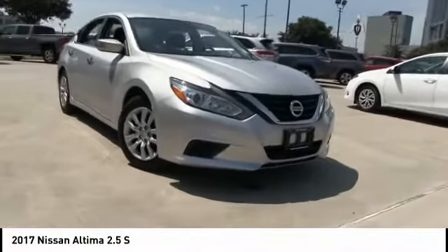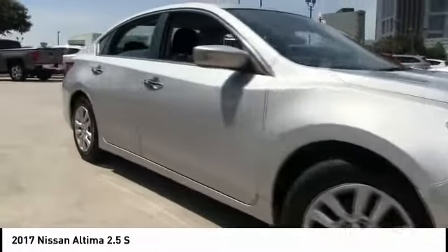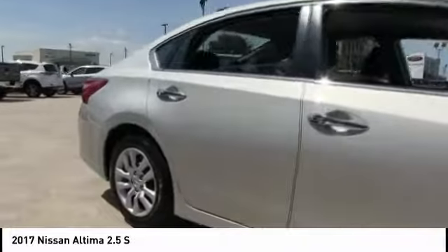You are going to love the 2017 Altima. The Nissan Altima offers advanced features to make life easier, including push-button ignition, which comes standard.